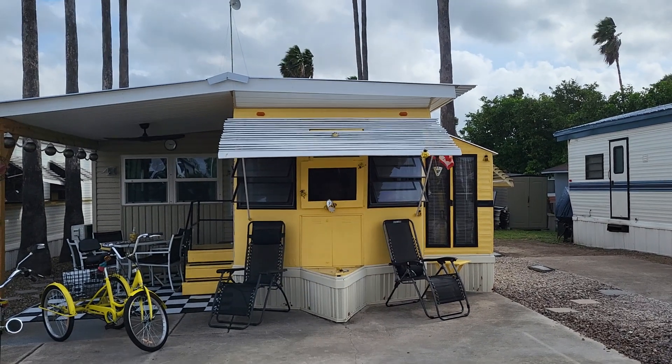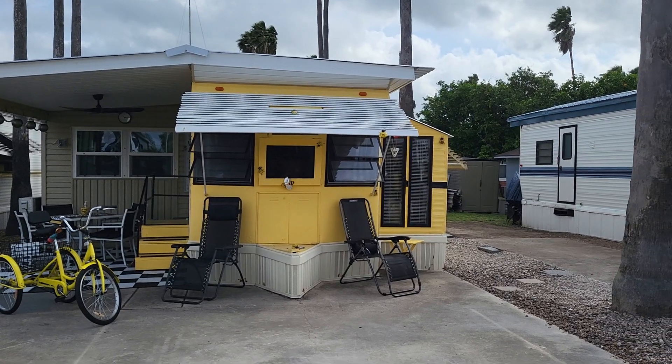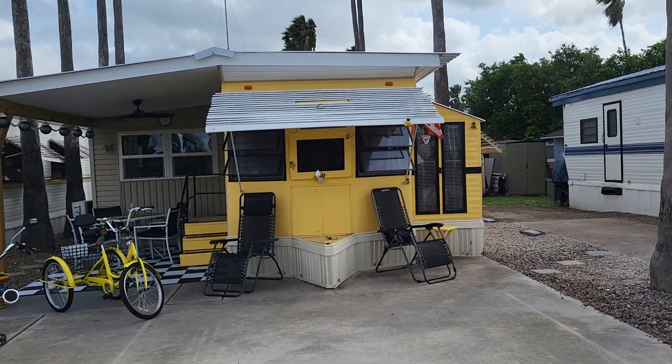Okay, here we go. We've got three weeks left before we get to the cold north, but I wanted to do a video update of our place.